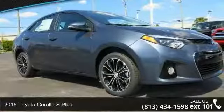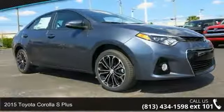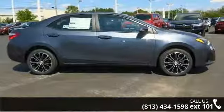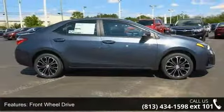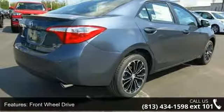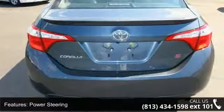Imagine yourself in this 2015 Toyota Corolla. If you are looking for an automobile with great features, look no further. Some of the top features included with this vehicle are front-wheel drive, power steering, ABS, 4-wheel disc brakes, and brake assist.